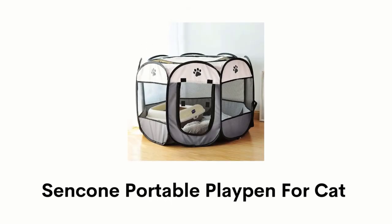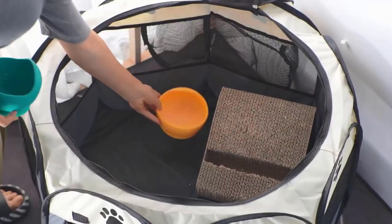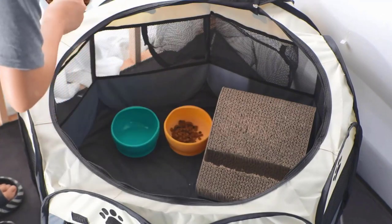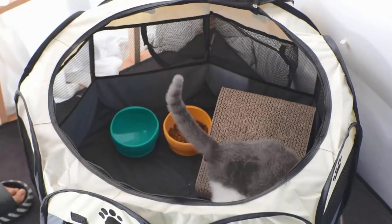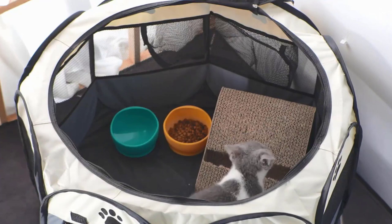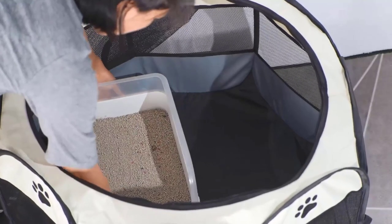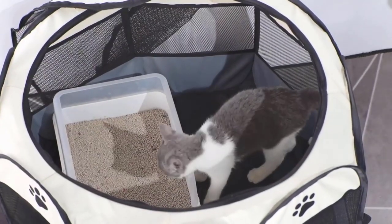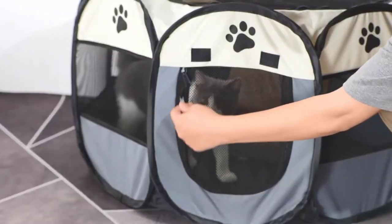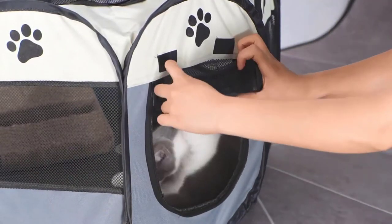Number 4: Senkone Portable Playpen for Cat. It is made of Oxford fabric with black mesh on the top, so you can easily place water and food bowls for your pet. It has an airy, ample space that provides the perfect place for rest and enjoyment of your pet. It is a stylish 8-panel playpen designed with a spacious interior that provides a comfortable place for your kitty. It is also featured with a mesh door that allows your kitty to move in and out easily.